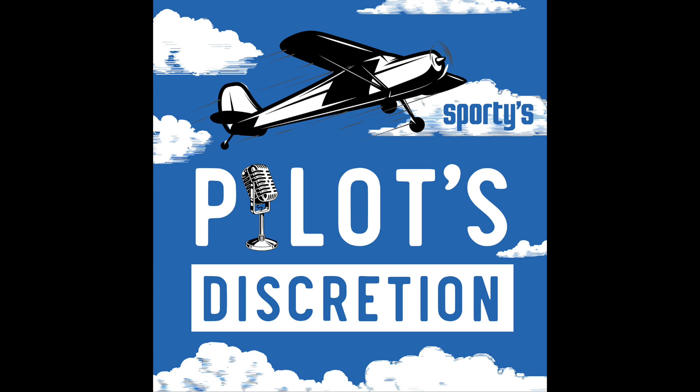At the end of every episode, we do a segment called Ready to Copy where I throw out some questions and you give me your quick answer. Should pilots be more involved in their maintenance — doing their own oil changes or participating in an annual with their A&P? Is that a good idea or a bad idea? It's a great idea. Not only will owners be more satisfied with their maintenance if they're involved in the decision-making process, but invariably they will wind up with better-maintained airplanes.